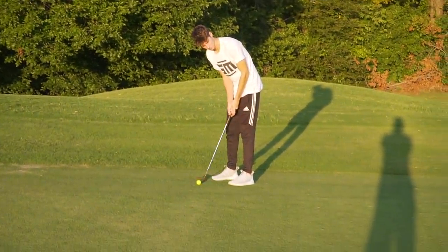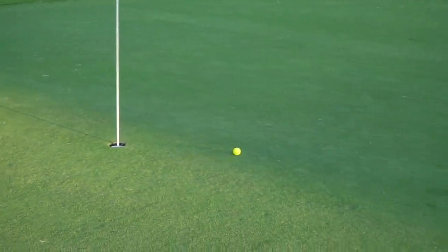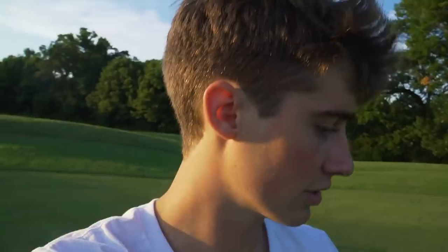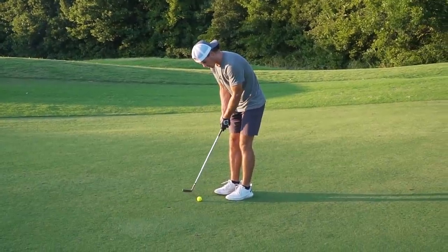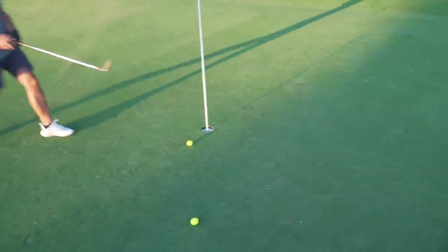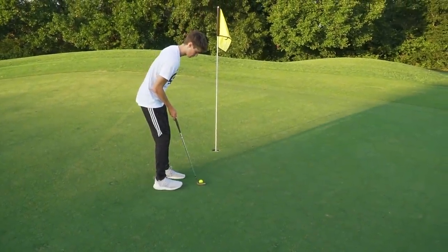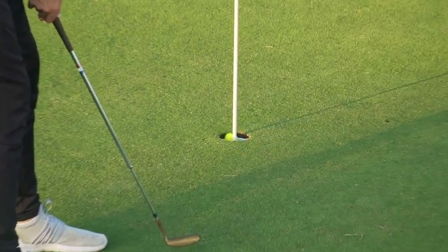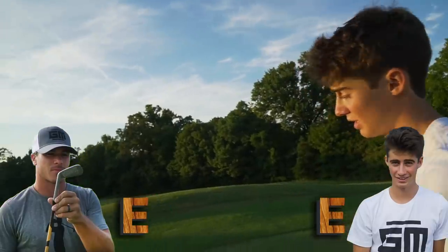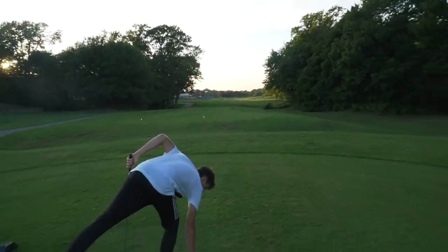Garrett for birdie down the hill from about 25 feet — a little faster than expected, good stroke but a little long. Tig down the hill trying to dial it in — solid putt, that's in for par. Now Garrett has this to remain all square going into our third hole. Those short putts today with this putter are not easy — this putter is not the easiest thing to hit.